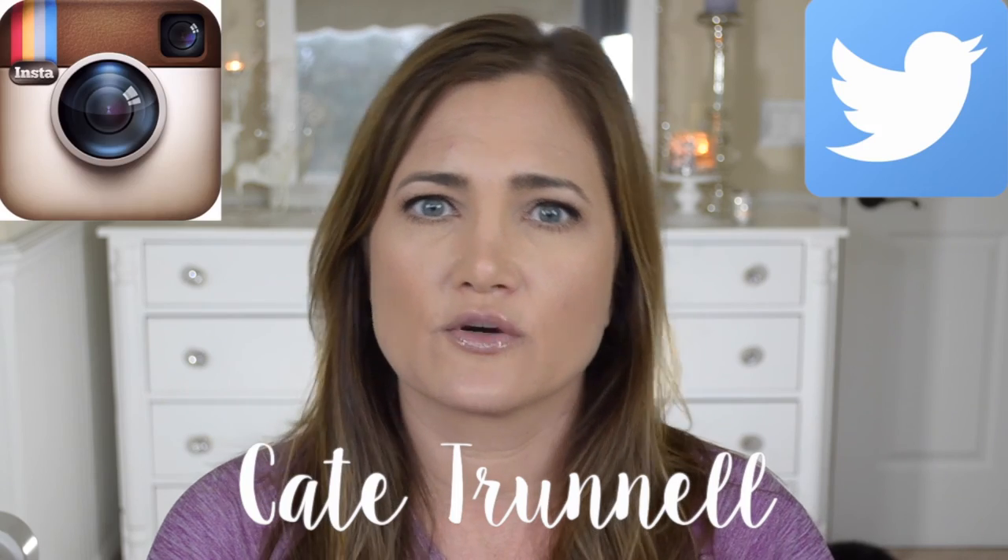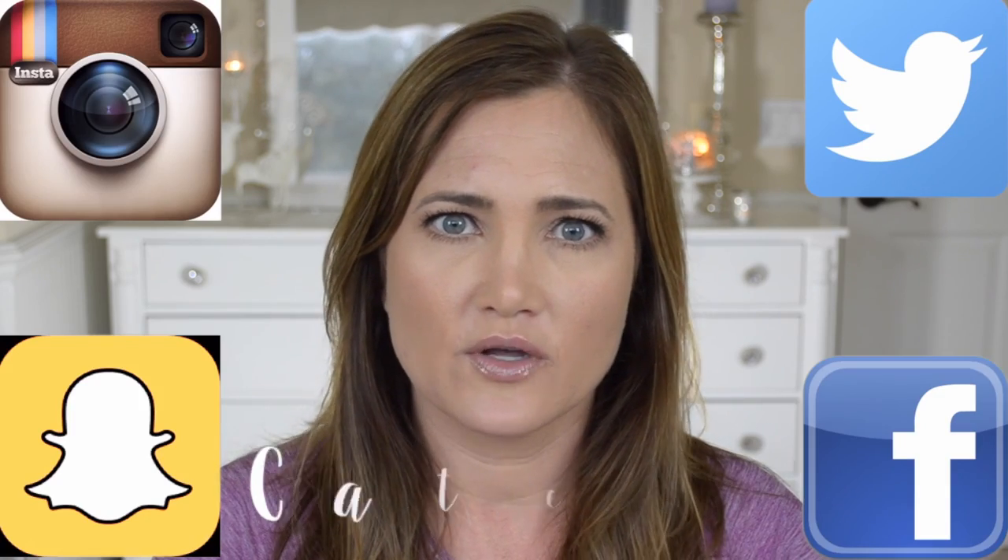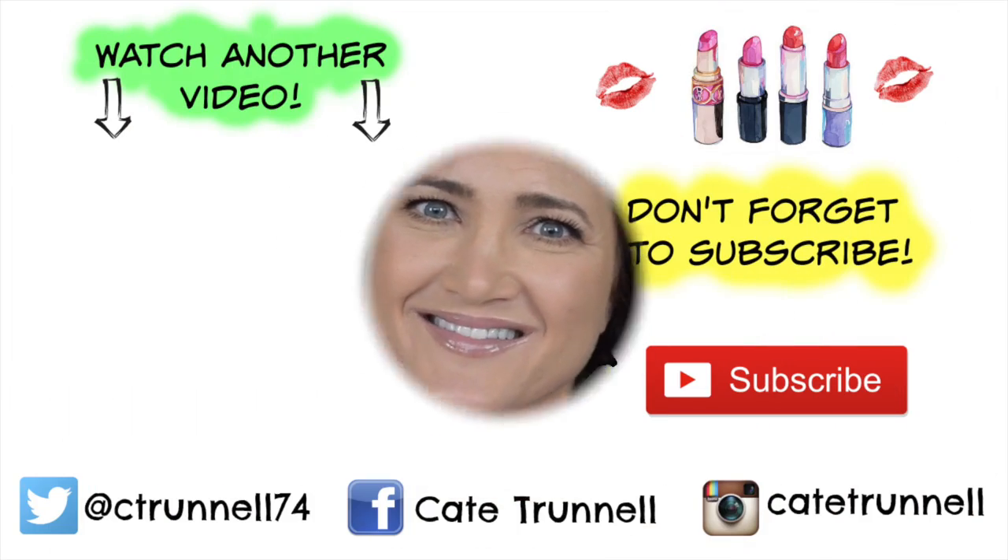All the information for all the clothes will be in the description box, so be sure to check that out along with all the links to my social media — my Instagram, Twitter, Snapchat, and Facebook are all in the description box. I will see you in my next video.